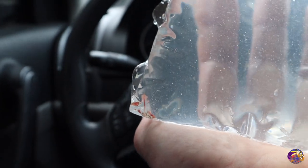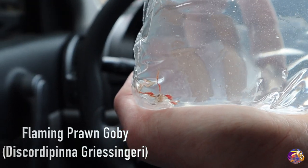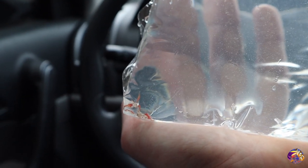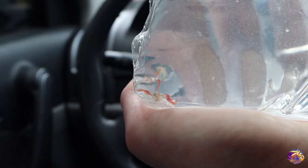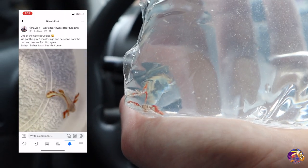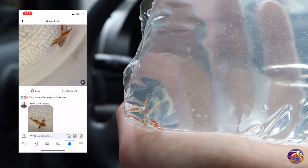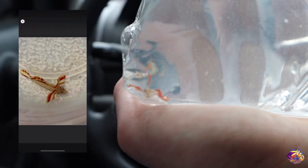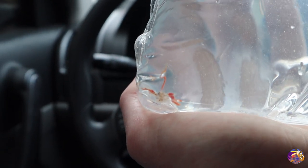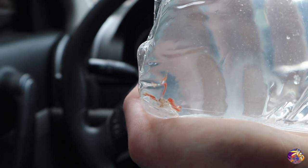All right, reefers, we snagged the fish we came here for — it's a flaming prawn goby. This thing's really small and it's a very cryptic fish — a type of goby I have never actually seen in person. When I saw the ad for it on the Facebook group, I had to come in and check it out, and as soon as I saw it, I knew I had to have it. Big shout out to Seattle Corals. It's going to be a really cool addition to the channel. Let's head home, get this thing acclimated, and figure out what tank we're going to put it in.